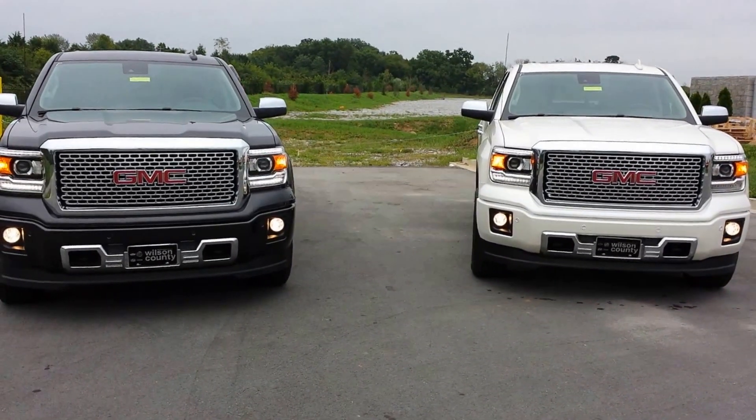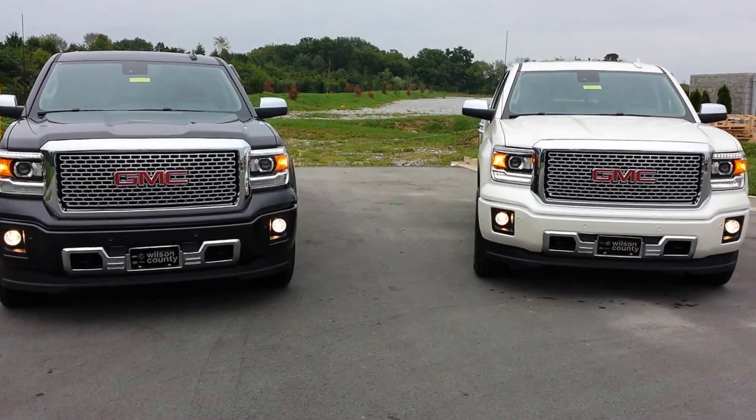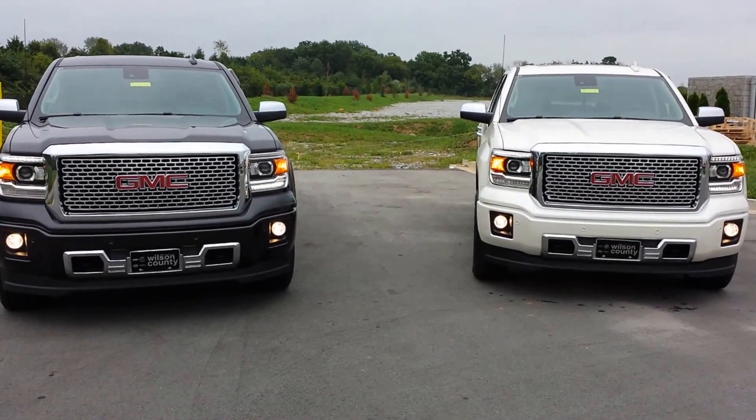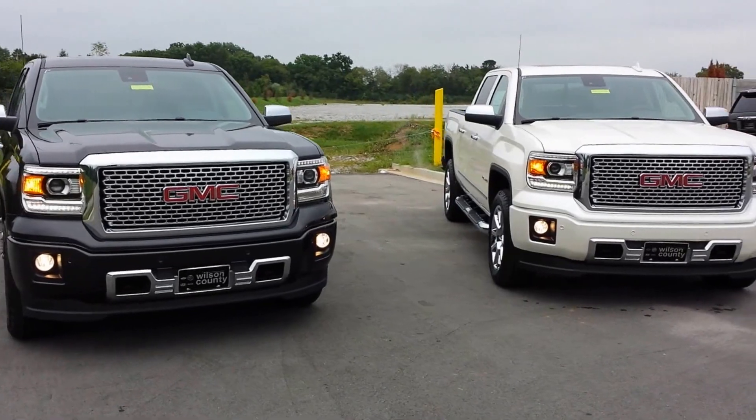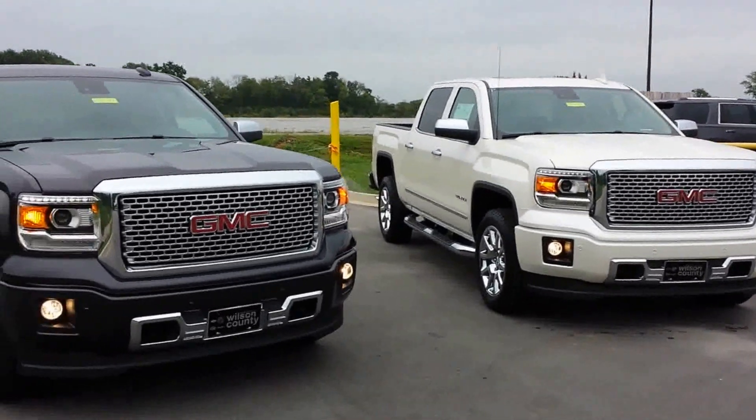Hello everybody, welcome to Wilson County Motors. It's Brian Grizz. Just got our first 2015 GMC Sierra 1500 Denali's in. I've got one in Iridium and one in White Diamond that are equipped identical.